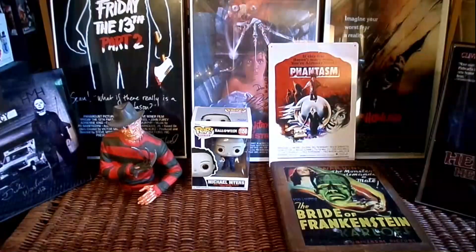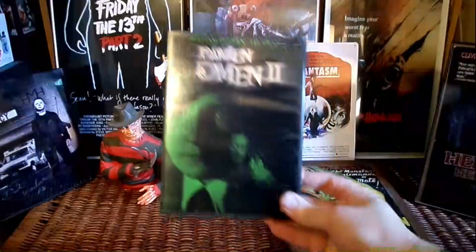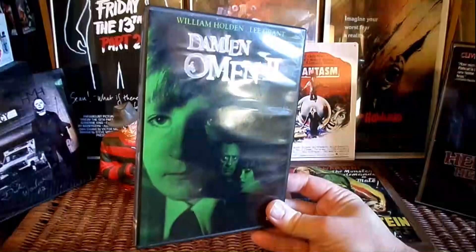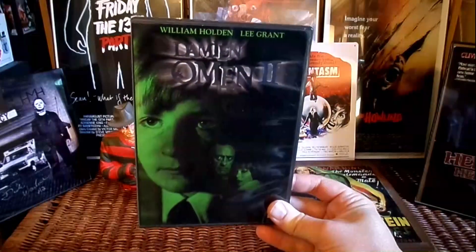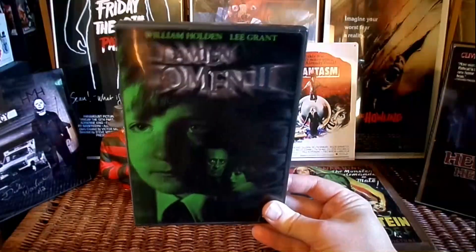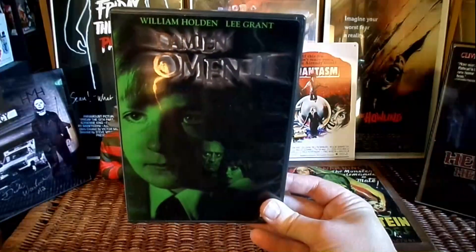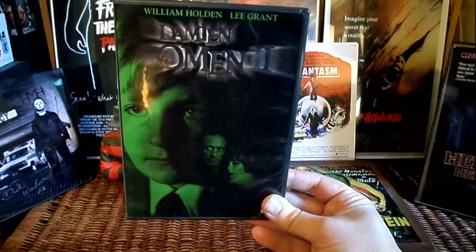Let's get into some DVDs. Picked up Damien: Omen 2 — a fantastic sequel that you really don't hear enough about. It's a damn fine sequel, and I feel like more people should talk about it.